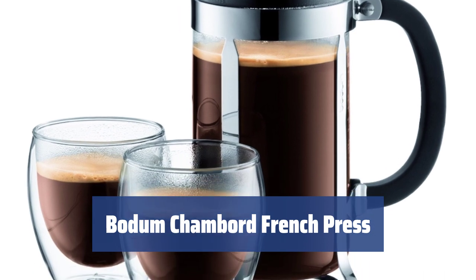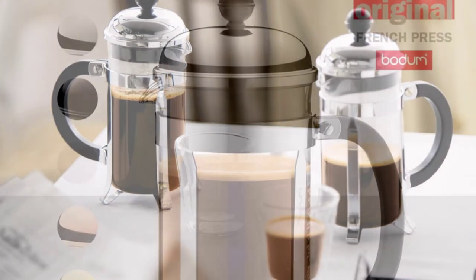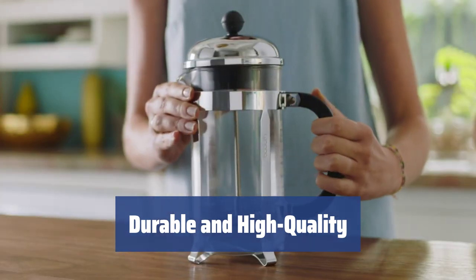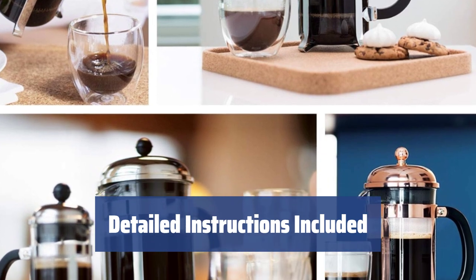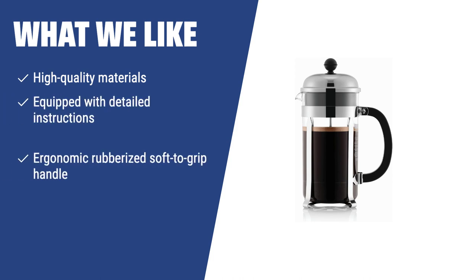Number 3. Looking for a coffee maker that can brew eight cups in one go? The Bodum Chambord French Press is the perfect choice for big families. Made of high-quality materials, including a heat-resistant glass container with a steel frame, ensuring durability and practicality. Not sure how to make the perfect French press coffee? The Bodum Chambord comes with detailed instructions for the best flavor. What we like: If you're looking for a durable, practical French press that can make a large quantity of coffee and comes with detailed instructions, the Bodum Chambord is the perfect choice. The ergonomic rubberized soft-to-grip handle ensures longevity and comfort, while the detailed instructions guarantee a perfect cup every time.